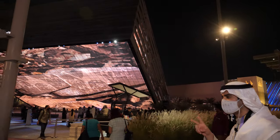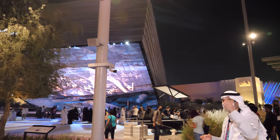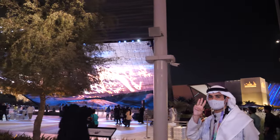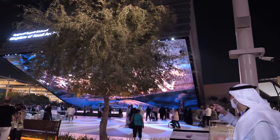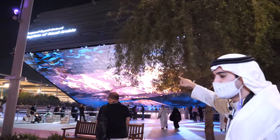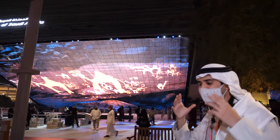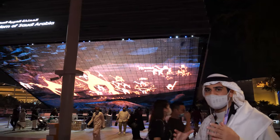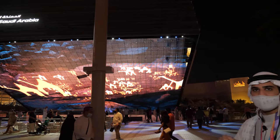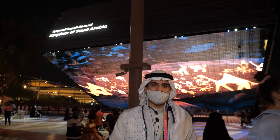The pavilion is 13,000 square meters — the size of two football fields — and is the largest pavilion after the UAE welcoming house. We have achieved three Guinness World Records: the largest interactive LED mirror screen at 1,302 square meters, the largest interactive lightning floor at 7,798 lightning floors, and the longest interactive water feature in the palm garden.